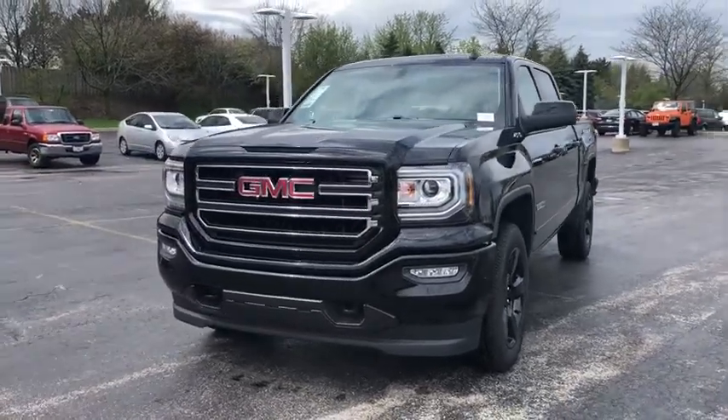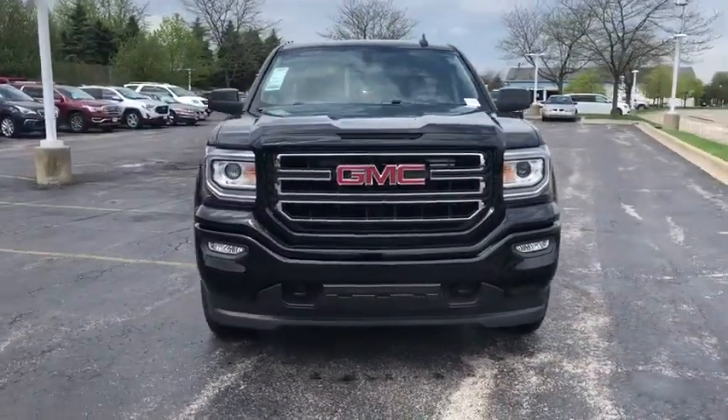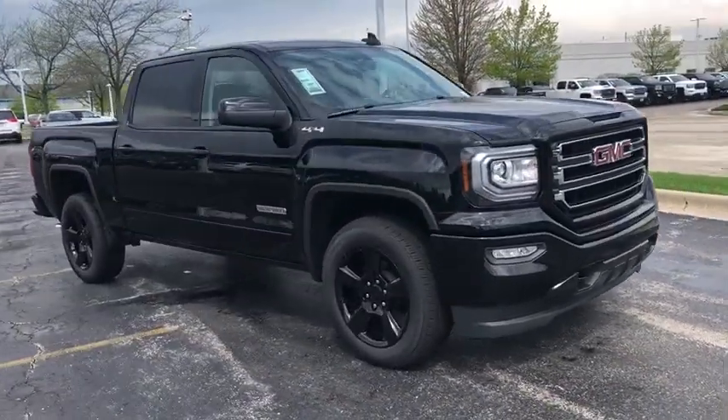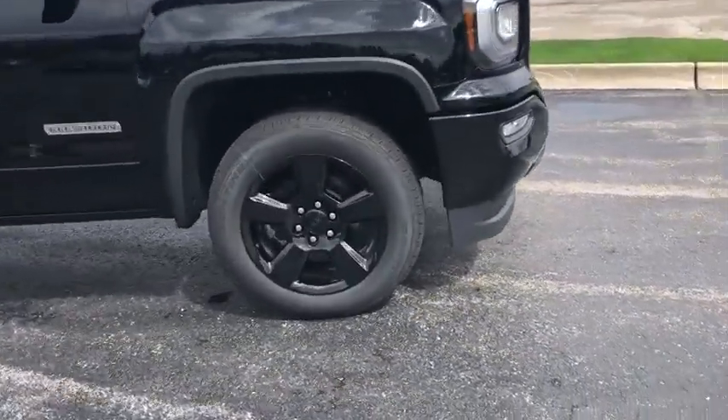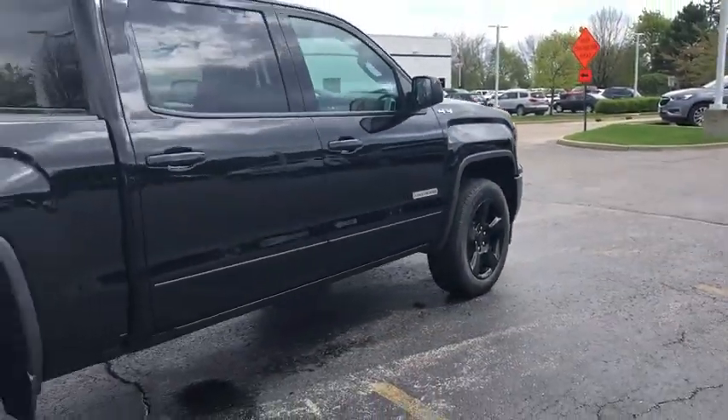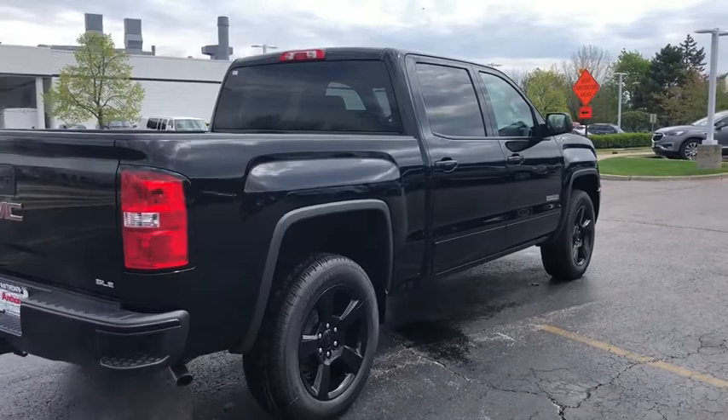The 2018 GMC Sierra 1500 offers a five-star frontal and side crash test rating, and a combination of mechanics and aerodynamics that give it better conventional V8 fuel economy than any competitor.